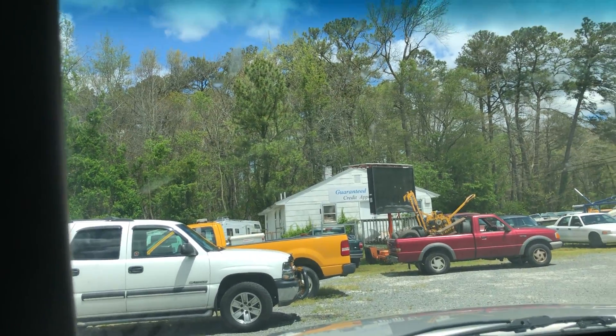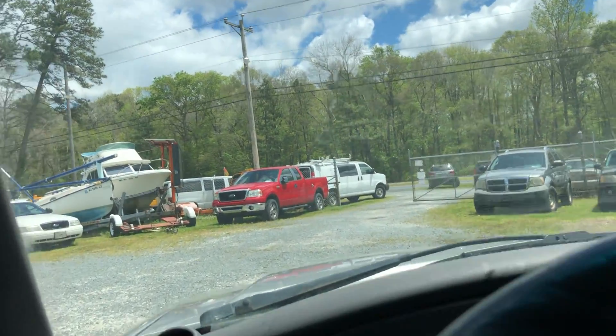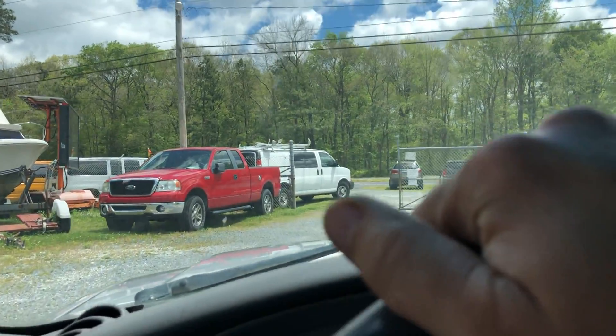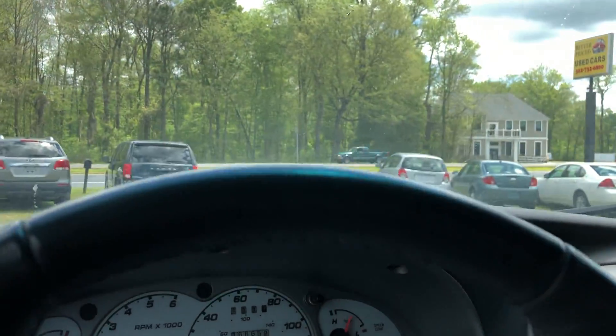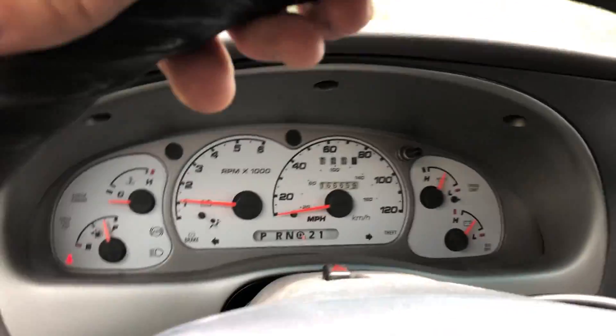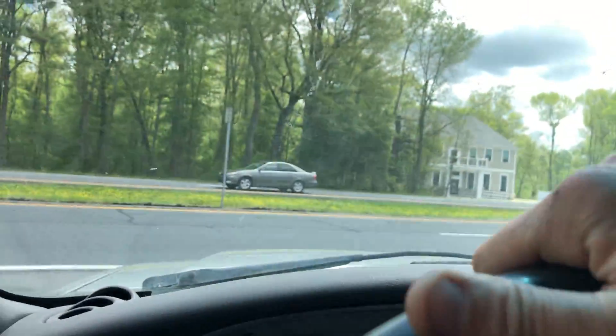The cold air feels nice — it's hot out here anyway. If you have any questions, you can always contact us. If you decide this is the Explorer for you, you owe a deposit of $250, followed by the balance within seven days. You have a total of 30 days to pick this vehicle up here in Frankfort, Delaware.